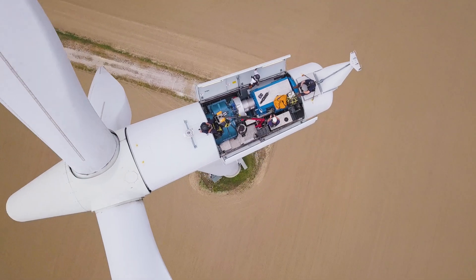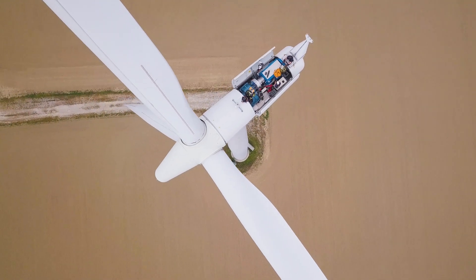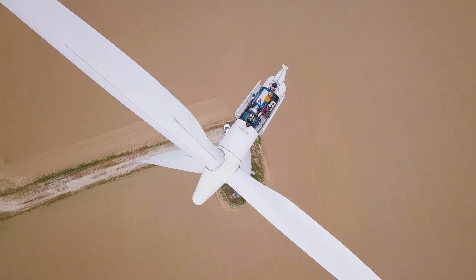Contact us today to learn how you can make your next turbine blade inspection quicker, easier, and safer than ever before.